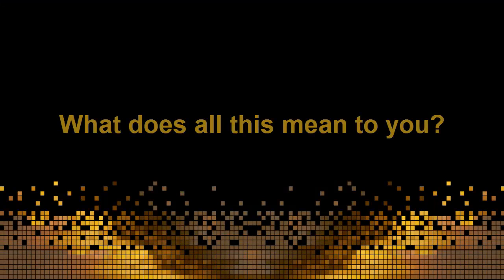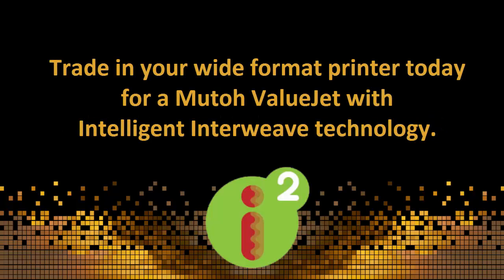What does all this mean to you? It really means that you should start thinking about trading in your wide format printer today for a MUTO value jet with Intelligent Interweave technology.